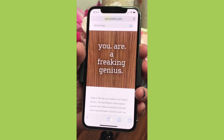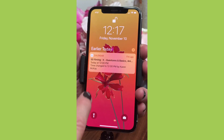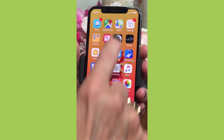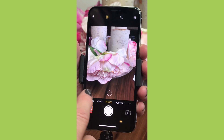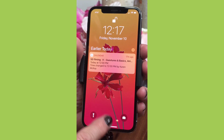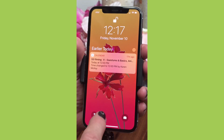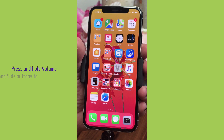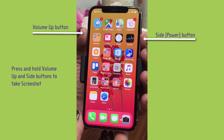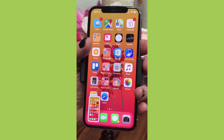Notifications are the same as before — pull down from the top, hold for widgets, swipe left or right. You can also swipe right to get into the camera. Now, for taking a screenshot: you used to use the home button, but now you press the volume up button on the left and the power button on the right simultaneously, and you've got your screenshot. There's a great iOS 11 screenshot feature — we'll link that video in the description.